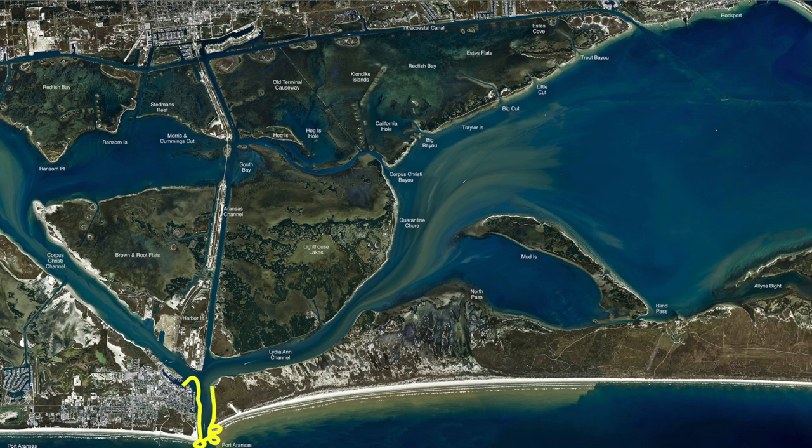Also, there have been tarpon rolling at the end of the jetties, there have been a few Spanish mackerel showing up, so there have been good fish all around the jetties right now.